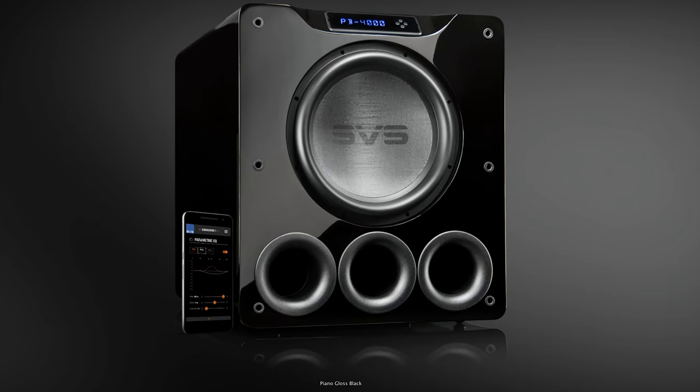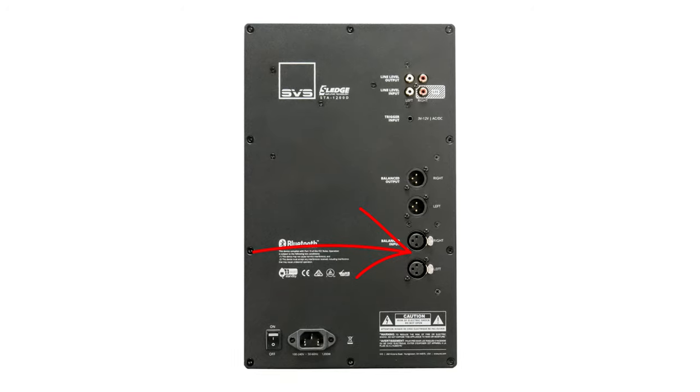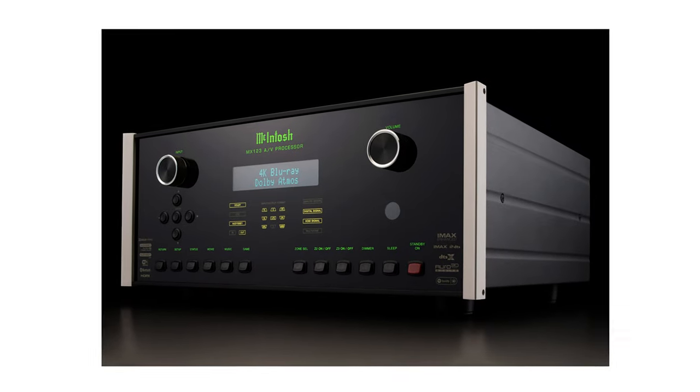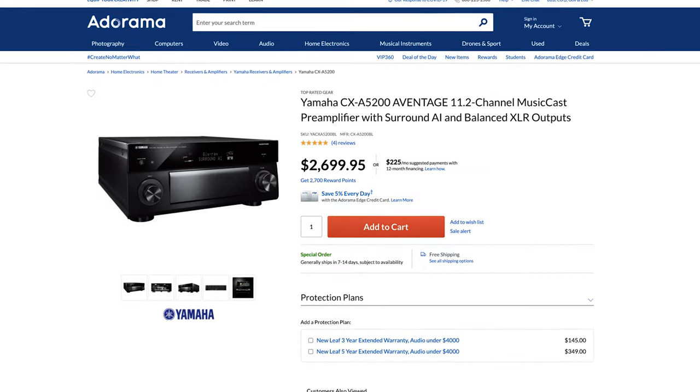Since we have 11 channels, we want a processor that can handle at least 11 channels. One of the most obvious signs that we're in the big leagues is that there are no more RCA pre-outs — they've been replaced by XLR pre-outs, giving you much cleaner audio. So instead of RCA cables connecting to your amps, it's now balanced XLR cables, including for subwoofers. You might want to upgrade your subwoofers to accommodate XLR inputs — for example, the SVS SB-4000 and Ultra-16 subwoofers are the only ones that offer XLR inputs. Processors can get crazy expensive, but brand new, the Emotiva XMC2 is by far the best bang for your buck at $3,000. You might also find a used McIntosh MX-123, an Anthem AVM-70, or even the Yamaha CX-A5200 dedicated processor at $2,699.